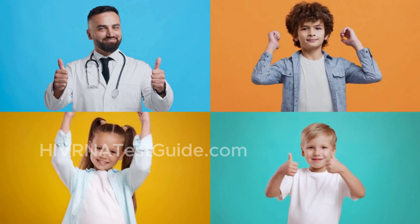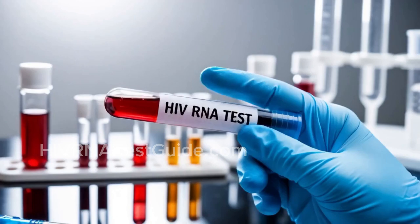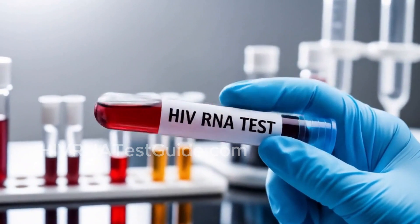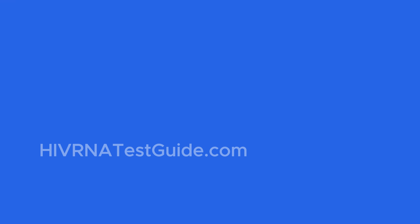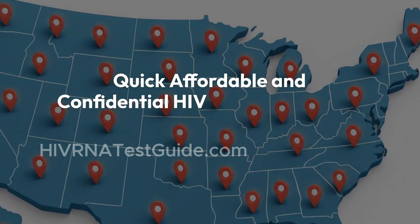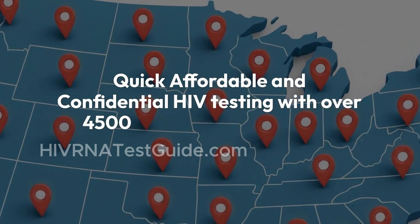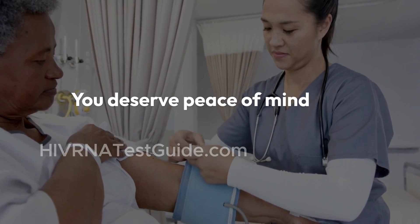If this video helped you understand your PrEP options better, give it a like and drop a comment below with your thoughts. Make sure to subscribe for more clear, honest information about HIV testing, prevention, and treatment. If you're ready to take control of your health, start by getting tested. Visit HIVRNATestGuide.com for quick, affordable, and confidential HIV testing with over 4,500 testing labs across the United States. You deserve peace of mind and the right treatment.